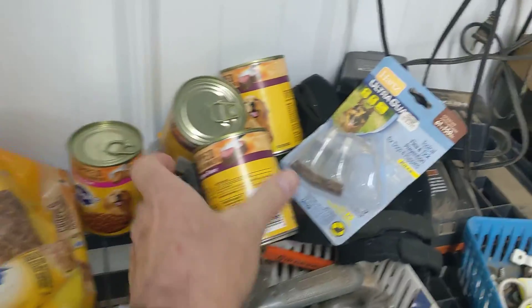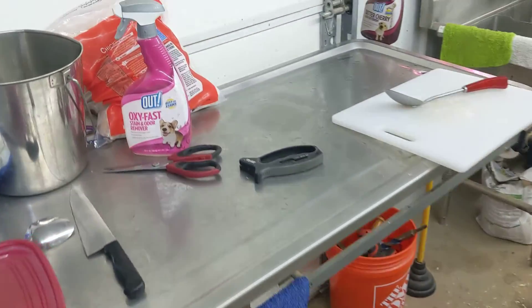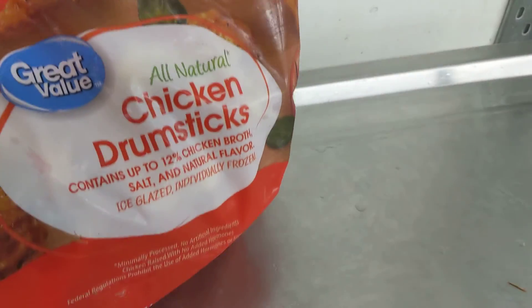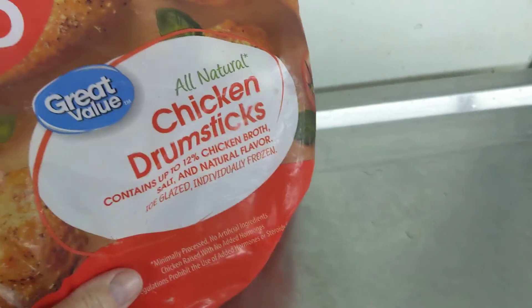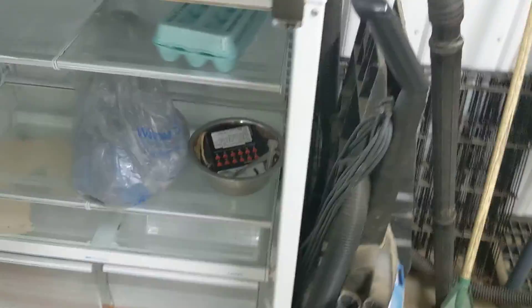I'm getting away from canned stuff because it's almost as expensive as human grade. The chicken — these little drumsticks — they come frozen. I'm letting these store out; I just give them to the dogs as a little treat. They love them. They eat the bone and all.